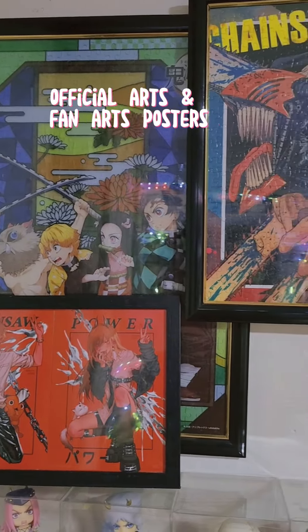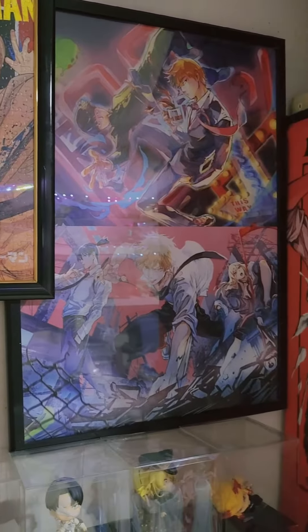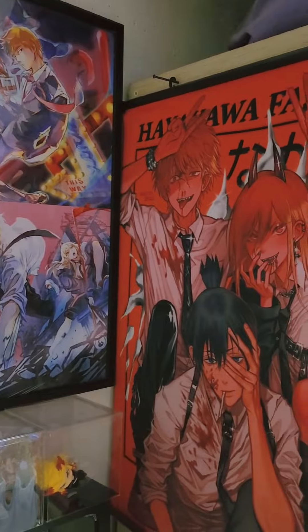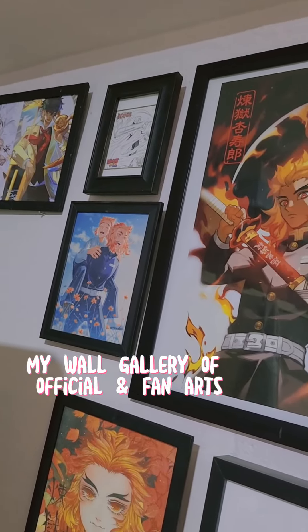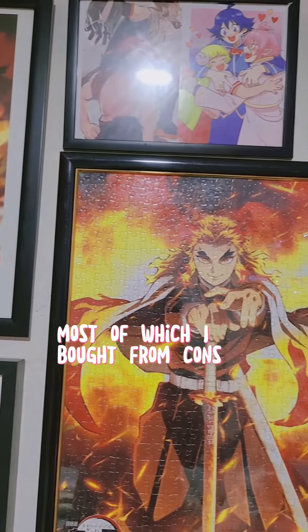Official arts and fan arts posters. My wall gallery of official and fan arts, most of which I bought from Cannes.